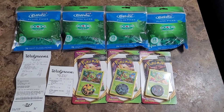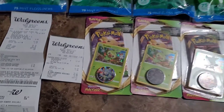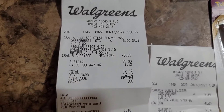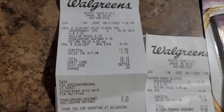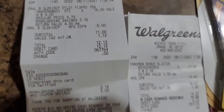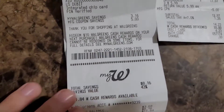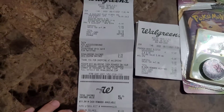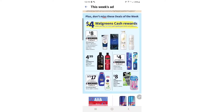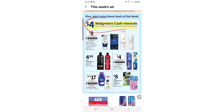So we got our four floss pick bags for a total of sixteen dollars. Minus the five dollar coupon we had, it came out to eleven dollars, and with tax it was twelve dollars and twelve cents. Down here it shows that we now have eight dollars and sixteen cents in rewards from that purchase, plus the five dollar voucher, so in total that was thirteen dollars and sixteen cents in rewards.